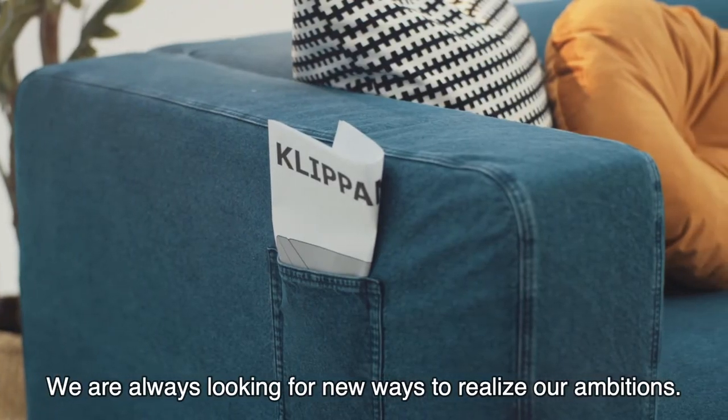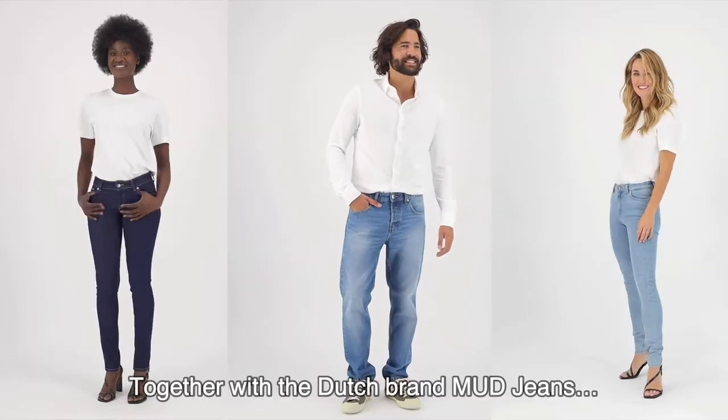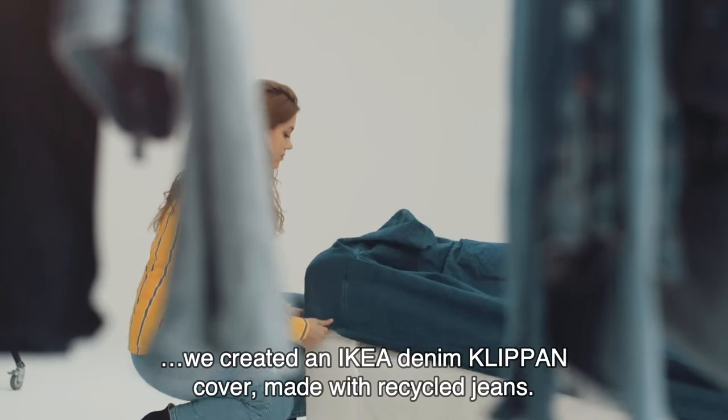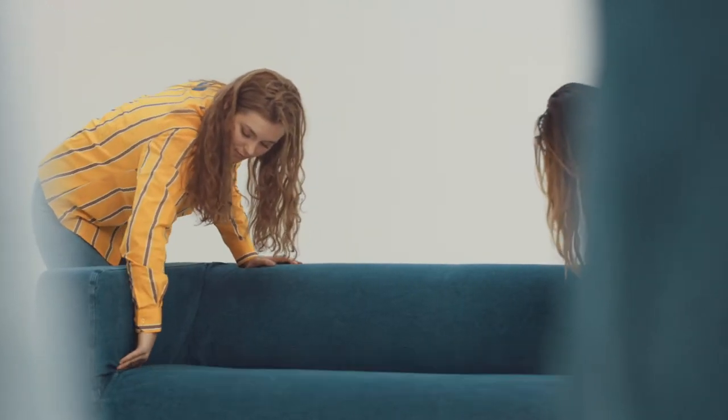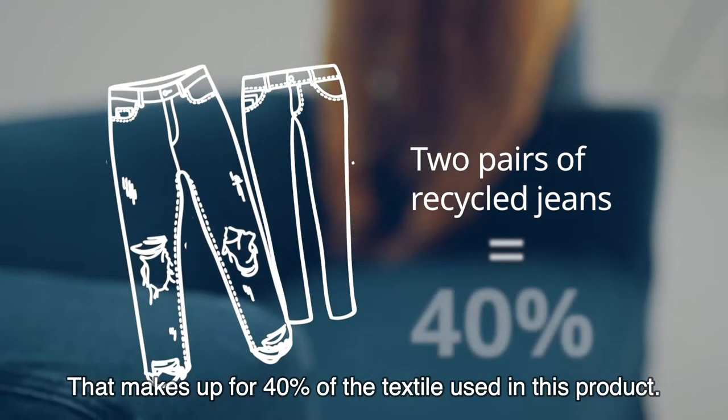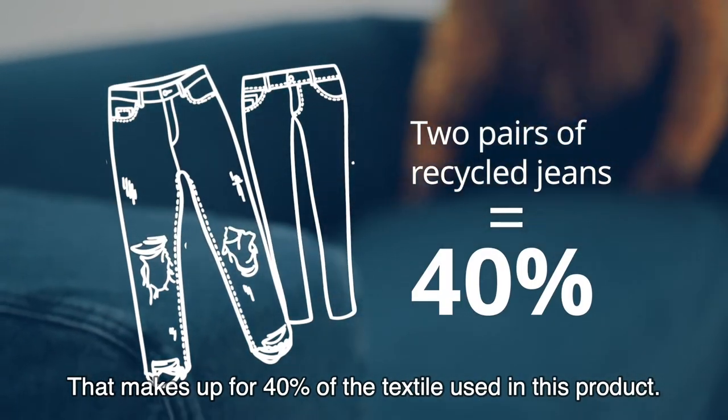We're always looking for new ways to realize our ambitions. Together with the Dutch brand Mud Jeans, we created an IKEA denim clip-on cover made with recycled jeans. Each denim cover contains at least two pairs of recycled jeans. That makes up for 40% of the textile used in this product.